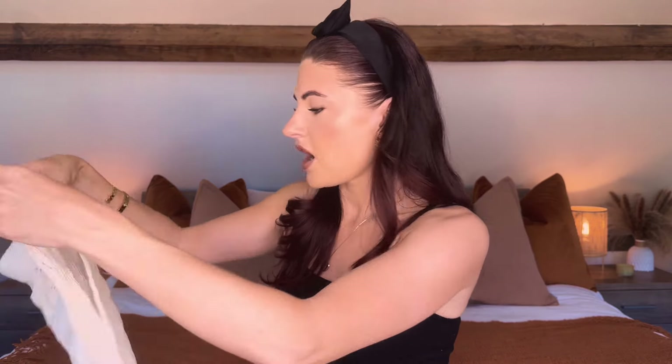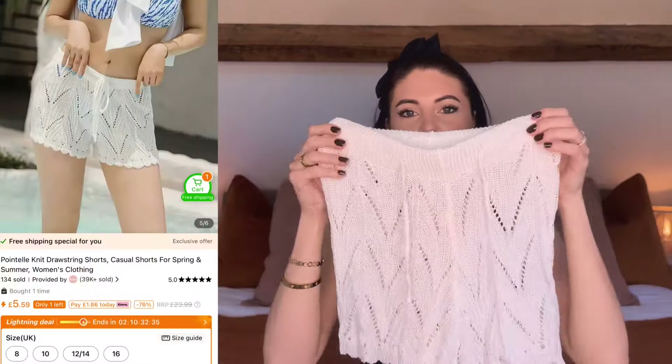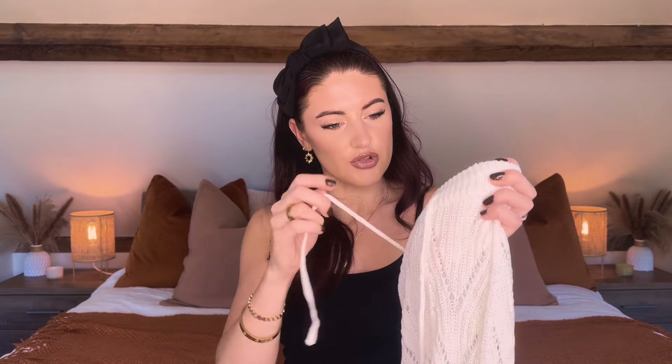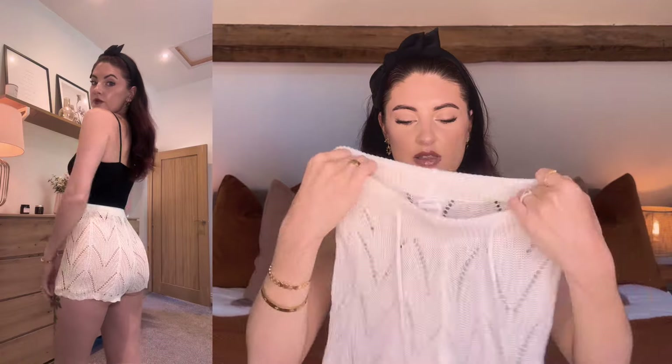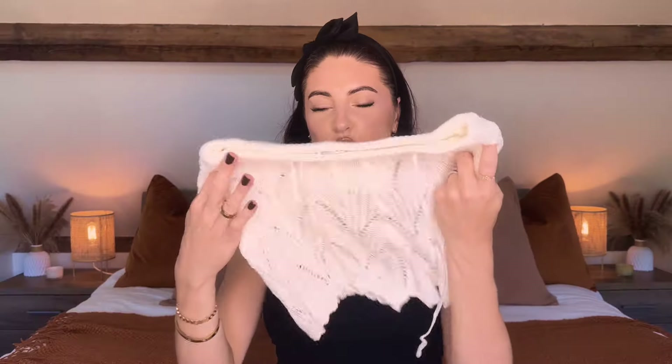Last but not least, sticking with the crochet theme, I picked up this little crocheted knitted skirt — actually it's shorts. They look very small, but this is just to go over a swimsuit or bikini when you're out and about. They feel really nice — I always think these look cute as a little cover-up and they're easy to pop on. It has a working drawstring on the front. They might be a little bit tight around my bum but they feel very stretchy. I picked these up in a size small.